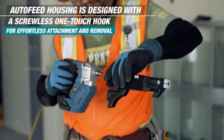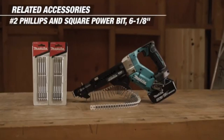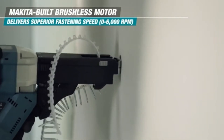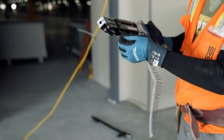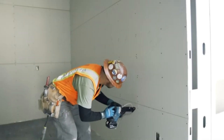The inclusion of a built-in LED light illuminates dark workspaces, ensuring accuracy in tight or poorly lit areas. Additionally, its compact and lightweight design makes it easy to maneuver in tight spots. Overall, the Makita screwdriver combines power, efficiency, and user-friendly features, making it an essential addition to any toolbox for professionals and DIY enthusiasts alike.